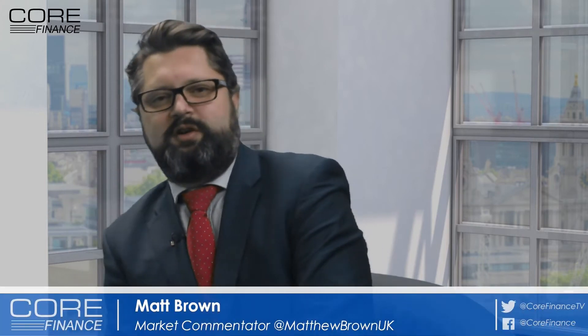Hello and welcome to Core Finance. It's Friday. I'm joined down the line by Ryan Littlestone, who is a trader at ForexFlow.live. Ryan, thank you very much for joining us today. We're going to look at two currencies, starting off with the Kiwi dollar.